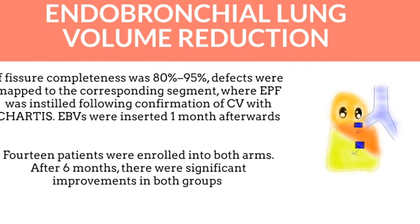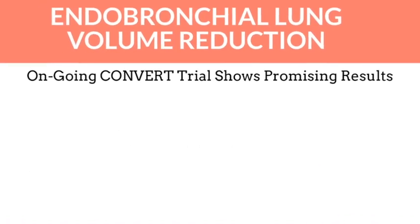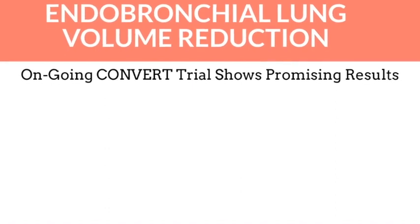Significant improvement in the 6-minute walk test was observed in both groups — the group with collateral ventilation and the group without collateral ventilation. There is an ongoing CONVERSE trial for this topic, and we will see more results soon.